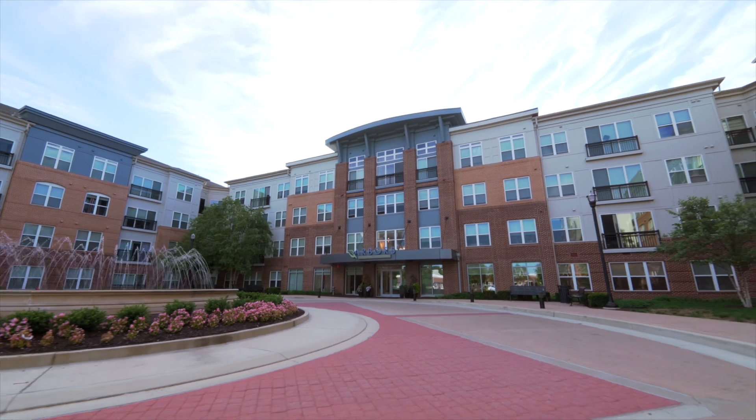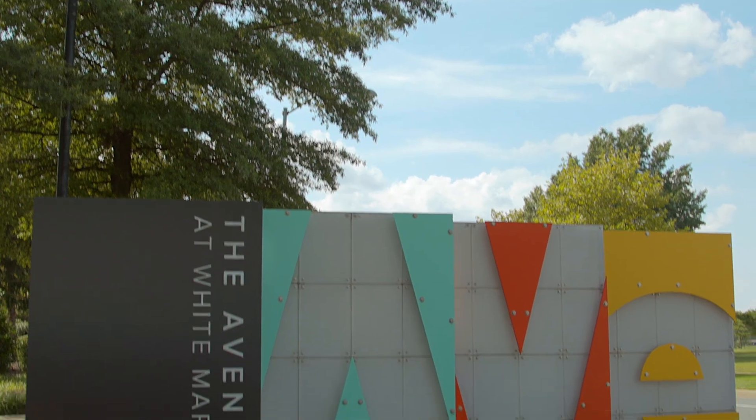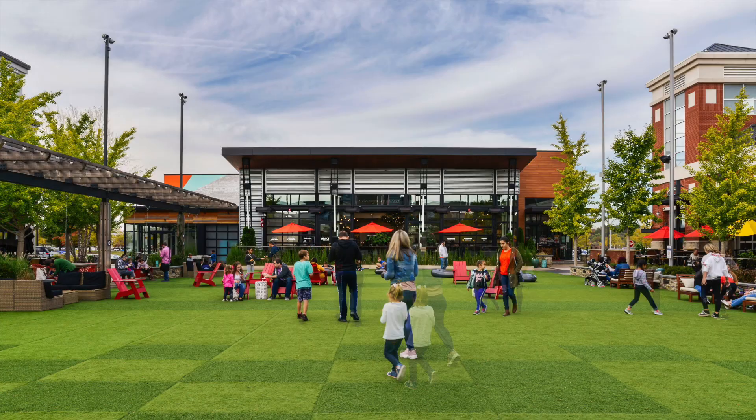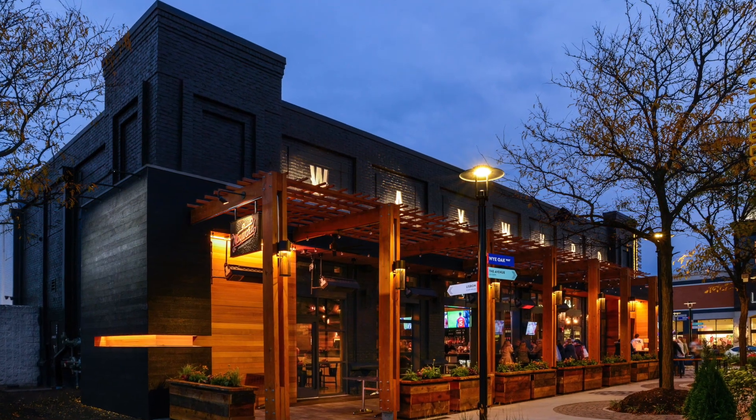Six minutes up the road from our community, you will drive up Route 43 and head to the Avenue at White Marsh. This area has plenty of shopping as well as entertainment and local eateries.